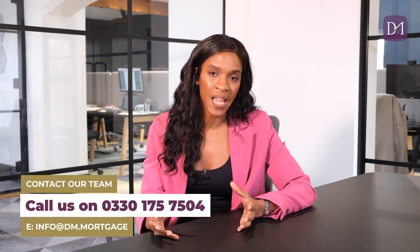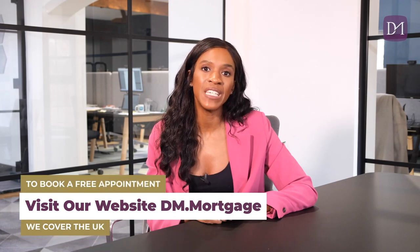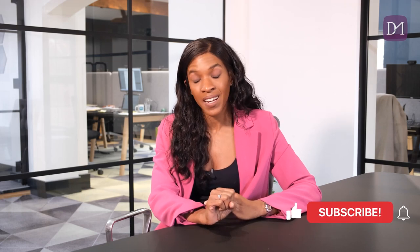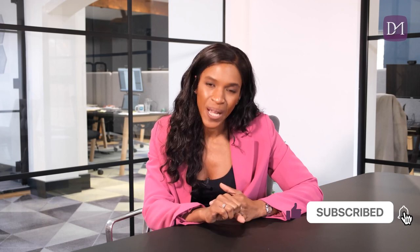So there are some pros and there are some cons. Nonetheless, it is a very common type of account that a lot of first-time buyers we deal with take out. You have to weigh up what's right for you and your circumstances. This video is in no way advice — it should be treated as information to give you some of the key points of how a lifetime ISA works. Please do get in touch with us to look at your mortgage options by heading over to dm.mortgage to book a free mortgage consultation. Hit that subscribe button and the notification bell, and I look forward to seeing you in the next video.